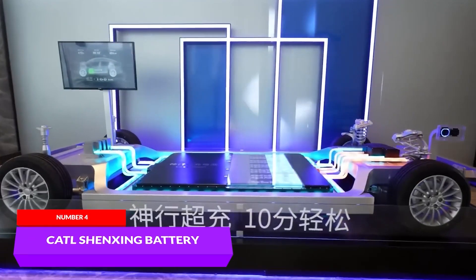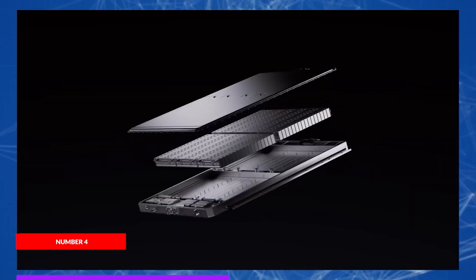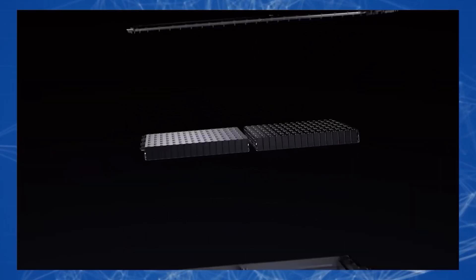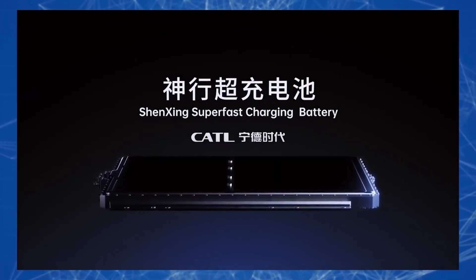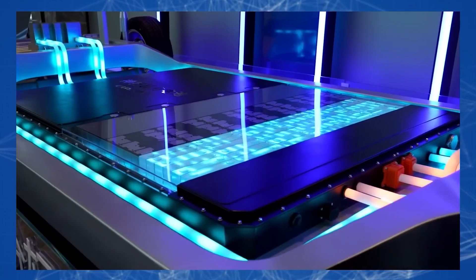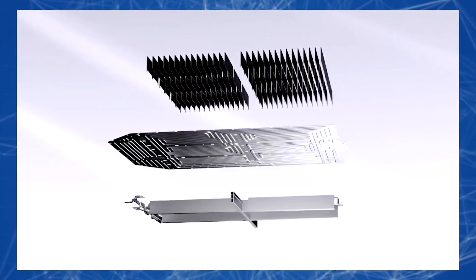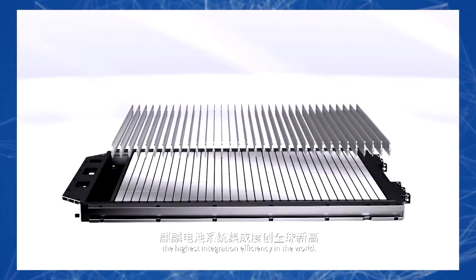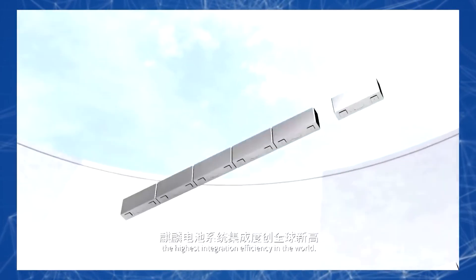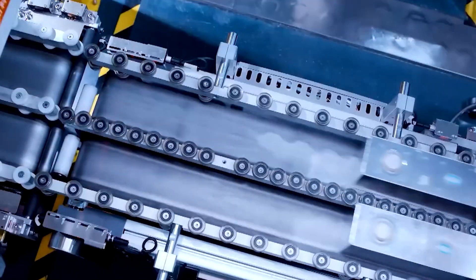Chinese giant CATL has introduced an innovative Shenxing battery for electric cars. Charging such a battery for just 10 minutes can take you up to 248 miles, according to the manufacturer. This is the world's first lithium-ion phosphate battery with ultra-fast 4C charging. This labeling means that theoretically the battery can be fully charged in just 15 minutes. A full battery charge will allow the electric car to travel up to 435 miles without the need for additional charging.